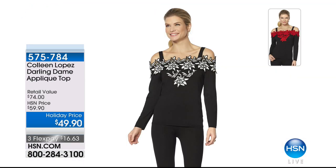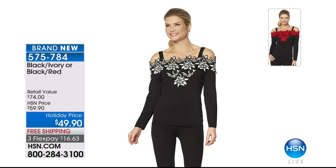Also coming up — I call this my Christmas top because it's so festive and pretty. It's off-shoulder; the straps can tuck in so you can wear it with straps or without. The red one looks like little poinsettia flowers, so pretty. It has holiday written all over it for $49.90.